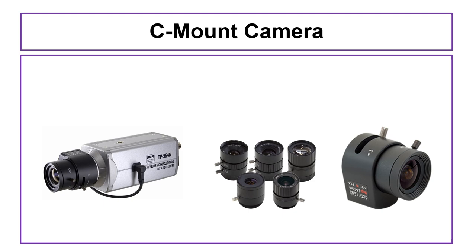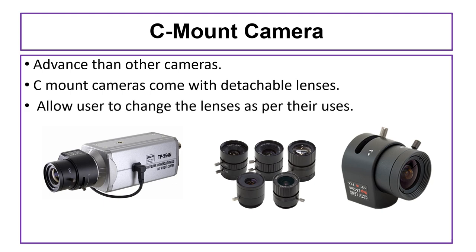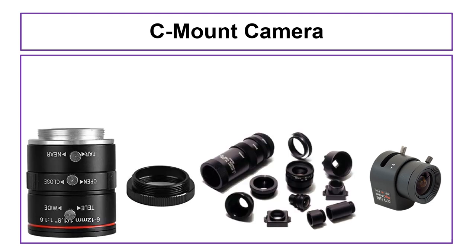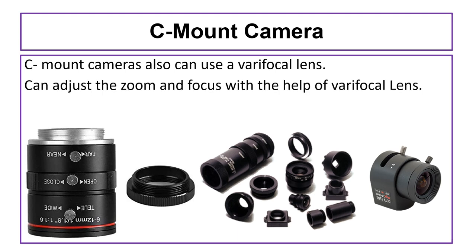The next camera is the C-mount camera. C-mount cameras are a bit more advanced than other cameras. They come with detachable lenses, which allows users to change lenses as per their usage. Standard CCTV cameras can cover distances between 35 to 40 feet, while C-mount cameras can cover distances beyond 40 feet with special lenses, making them very useful where long-distance surveillance is required. C-mount cameras can also use a varifocal lens, allowing you to adjust the zoom and focus.